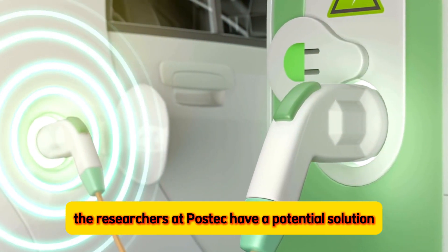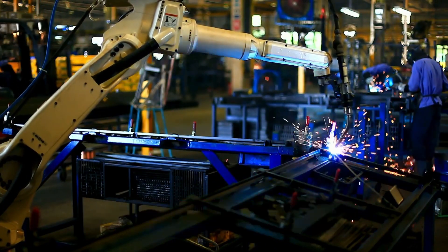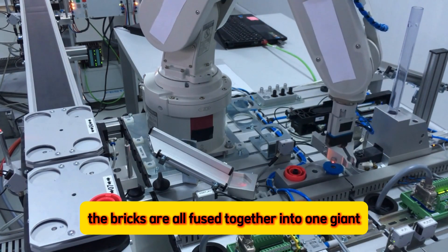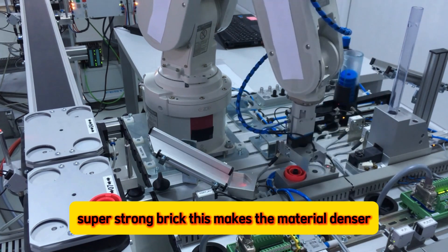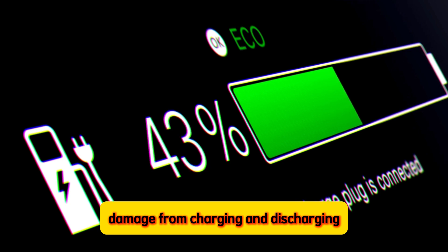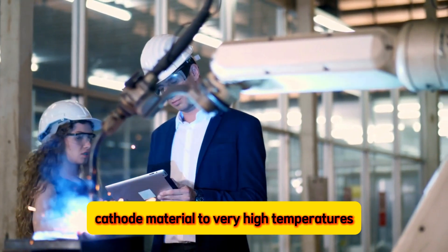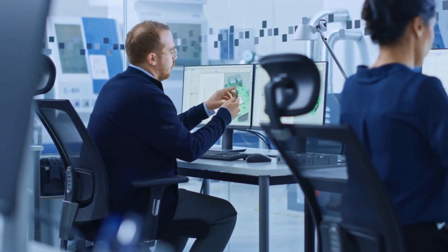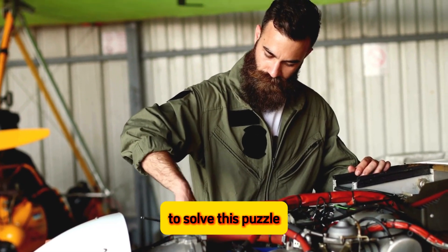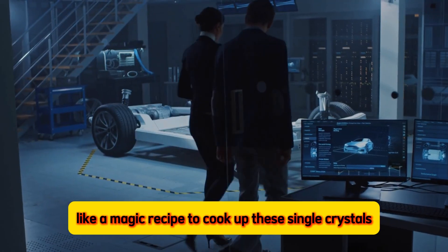The researchers at POSTECH have a potential solution. They're developing a new type of battery material with a special single crystal structure. Imagine a regular battery material like a pile of bricks — in this new design, the bricks are all fused together into one giant super-strong brick. This makes the material denser, harder to break, and more resistant to damage from charging and discharging. It turns out these single crystals are made by heating the nickel-cathode material to very high temperatures, but scientists haven't quite figured out exactly how hot is hot enough to create these super-cathodes. To solve this puzzle, researchers focused on finding the perfect temperature, like a magic recipe, to cook up these single crystals.